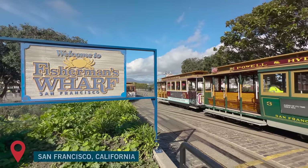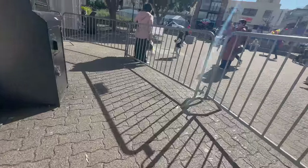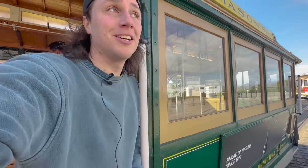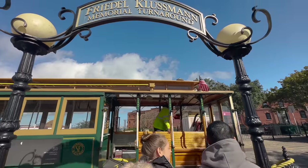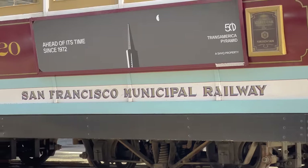We're starting in San Francisco to ride the world-famous cable cars. They're in such good shape — the interior looks great, you know, for those rainy San Francisco days, but of course you can hang out the side. There were 23 cable car lines established between 1873 and 1890, and yet only three remain.